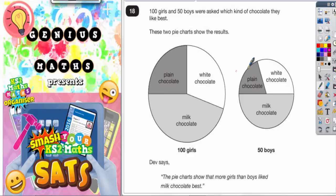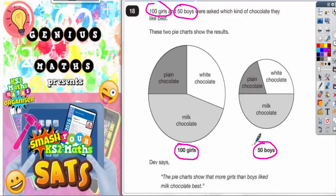Question 18. 100 girls and 50 boys were asked which kind of chocolate they like best. These two pie charts show the results. On the left hand pie chart we've got the girls, and it's very important to notice that this pie chart is for 100 girls — so the total of the whole pie chart is 100 girls. Whereas for the boys, only 50 boys were asked, so a smaller amount of boys was asked.